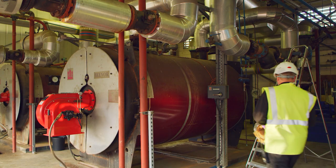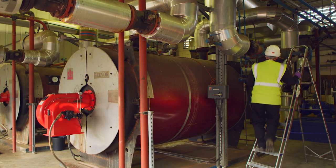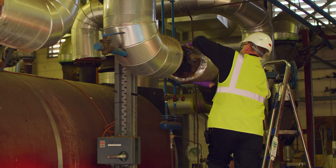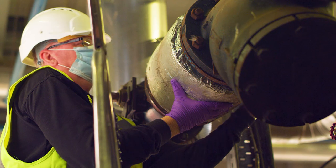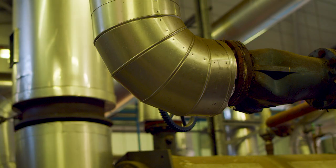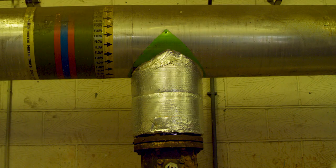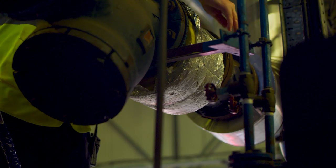In our plant room, we're currently installing pipe cladding to improve insulation in the property. This involves the application of mineral fiber insulation sections to the currently exposed steel pipework and large cast iron valves. This will reduce energy loss in the building by approximately £1,500 per year.